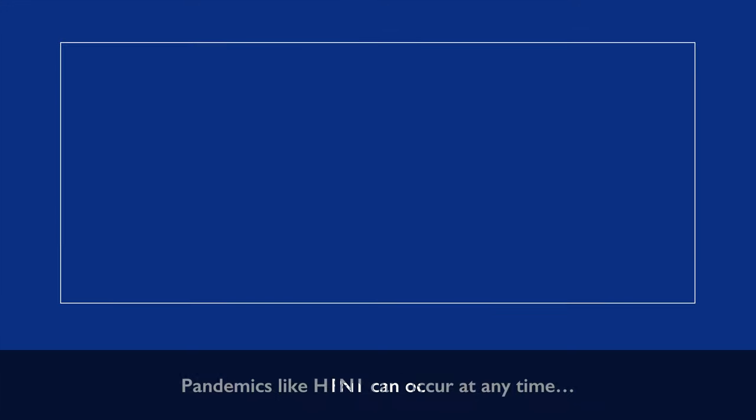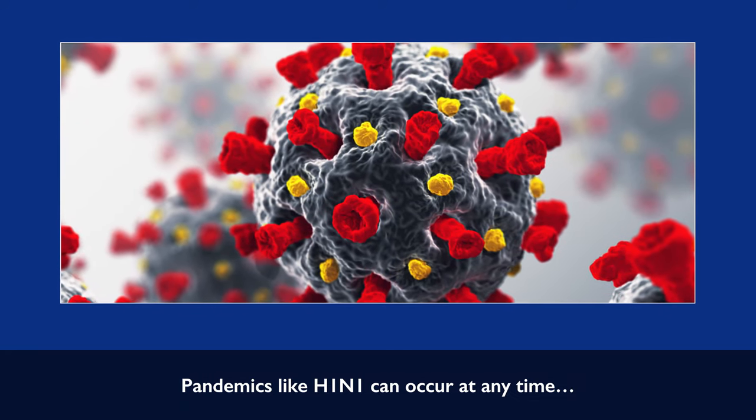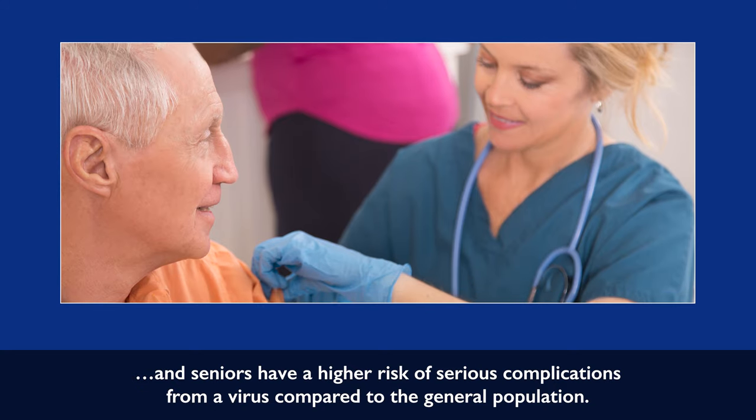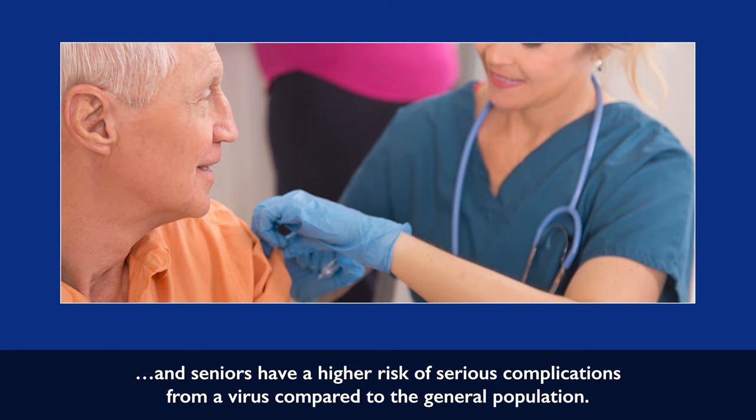Pandemics like H1N1 can occur at any time, and seniors have a higher risk of serious complications from a virus compared to the general population.